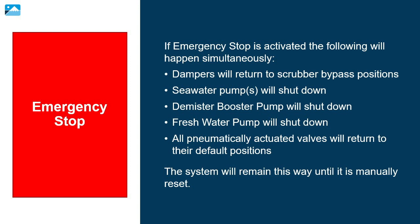If the emergency stop is activated, the following will happen simultaneously: all dampers will return to scrubber bypass positions; the seawater pumps will shut down; the demister booster pump will shut down; the fresh water pump will shut down; all pneumatically actuated valves will return to their default positions. The system will remain this way until it is manually reset.